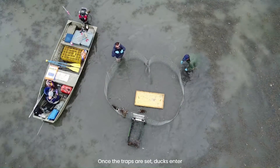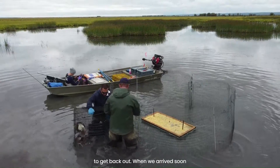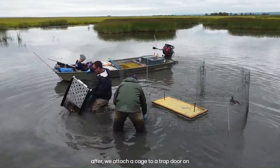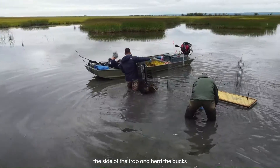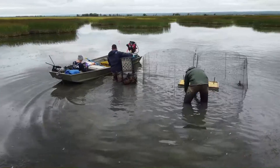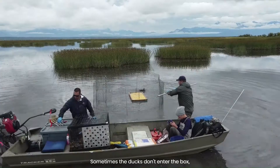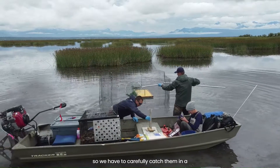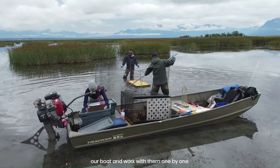Once the traps are set, ducks enter through a narrow opening to feast on corn and then they can't figure out how to get back out. When we arrive soon after, we attach a cage to a trap door on the side of the trap and herd the ducks into the specialized cage. Sometimes the ducks don't enter the box so we have to carefully catch them in a net. From there we can move them onto our boat and work with them one by one.